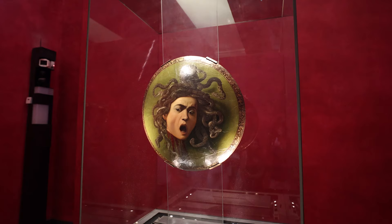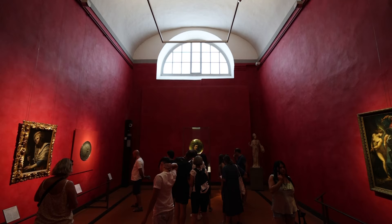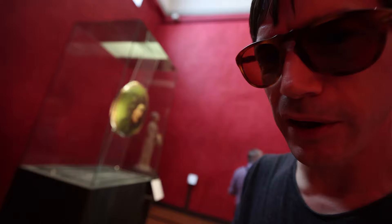This is the Head of Medusa by Caravaggio — small but wonderful. It's an oil painting on canvas put on a wooden shield. Medusa has hair of poisonous snakes, and as a Gorgon she can turn people to stone just by looking at them. But this is where Perseus comes into play — he was able to decapitate her. This painting captures the moment she realizes her head is no longer part of her body.